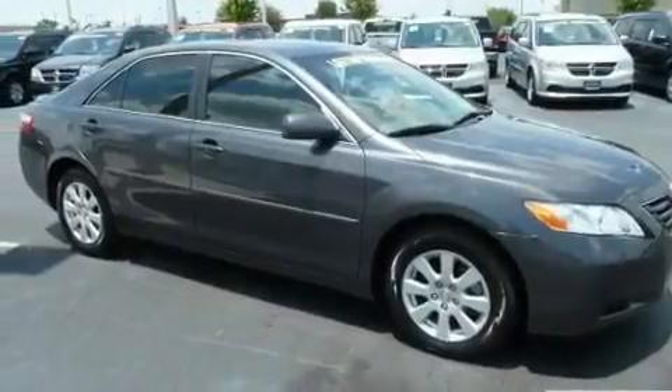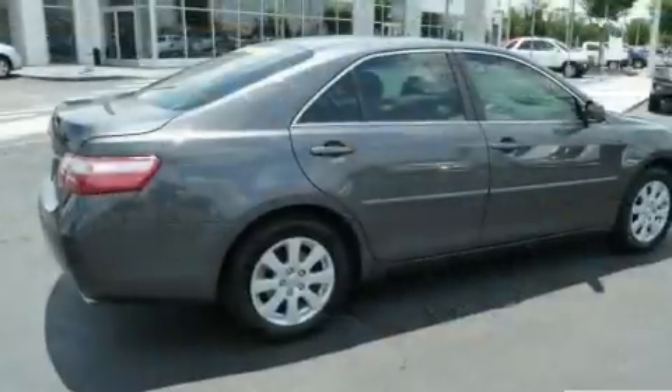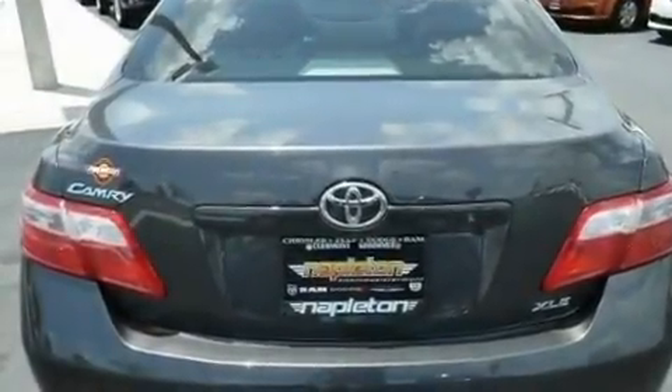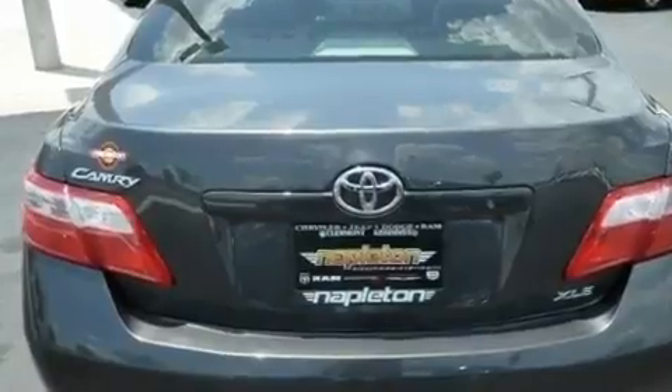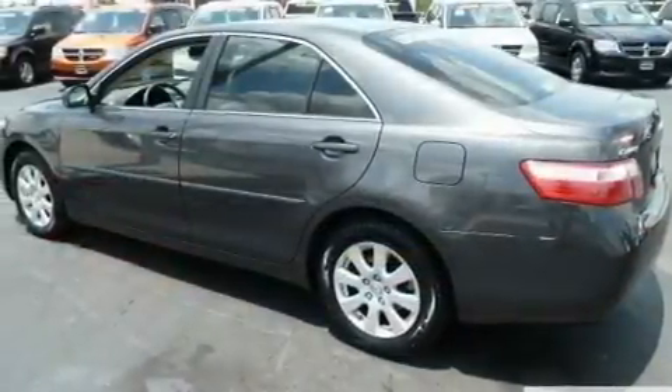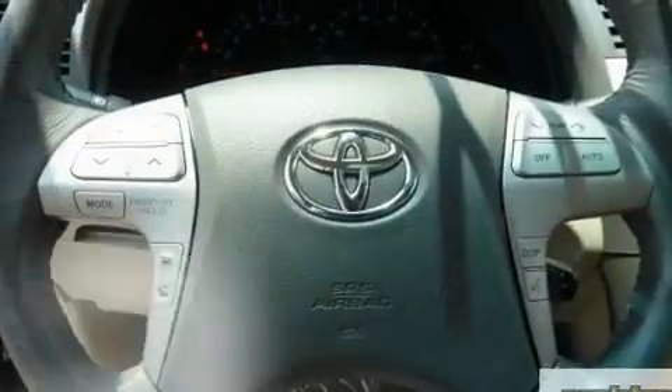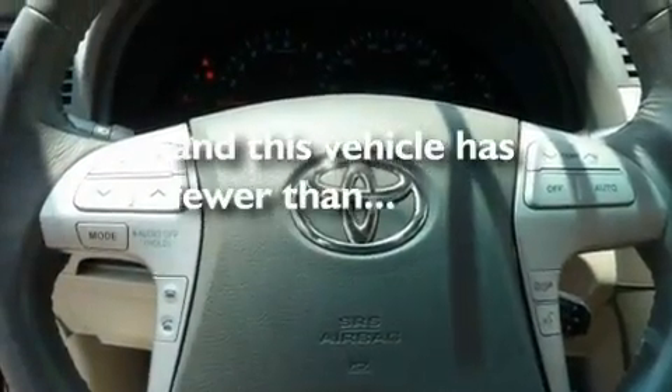Its top features include a split-folding rear seat, cruise control, stereo controls on the steering wheel, an engine immobilizer theft deterrent system, a low-tire pressure indicator, halogen headlights, an anti-lock braking system, side impact airbags, a rear window defroster, and this vehicle has fewer than 51,000 miles on the odometer.